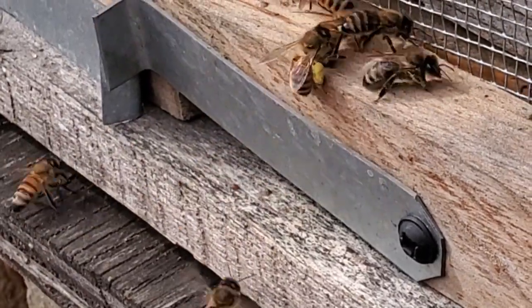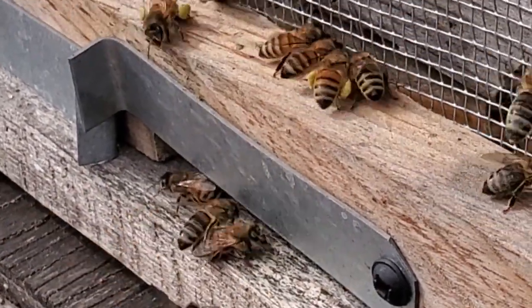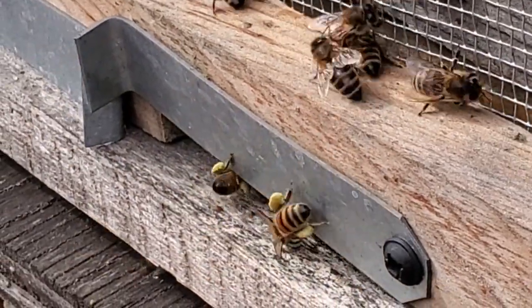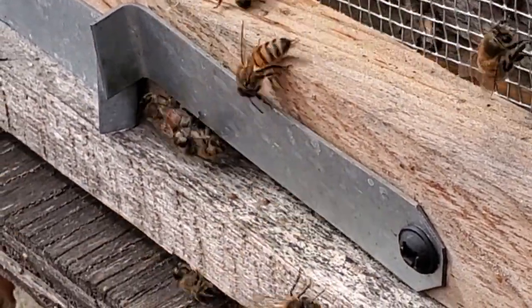At first it was kind of a putty-colored pollen, but now they are getting a greenish-yellowish pollen. What if the forsythias are out or something?